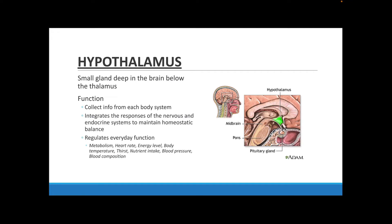To keep that in mind, we also need to know that the hypothalamus is actually really small and pretty much buried really deep into the brain. One of the main functions is to collect information from each of the body systems involved, and then help to integrate the responses of the systems, especially from the nervous and the endocrine system, in order to achieve homeostatic balance in your body.